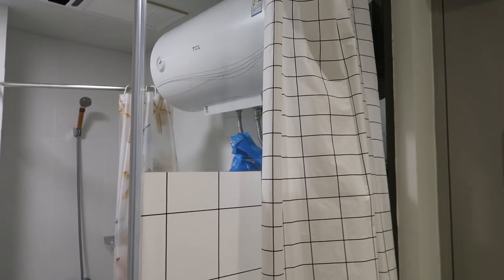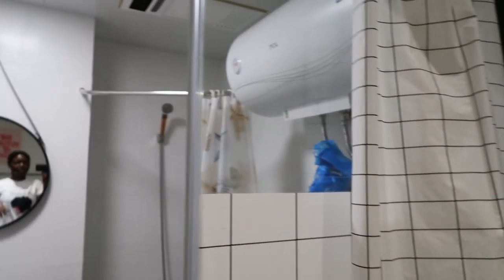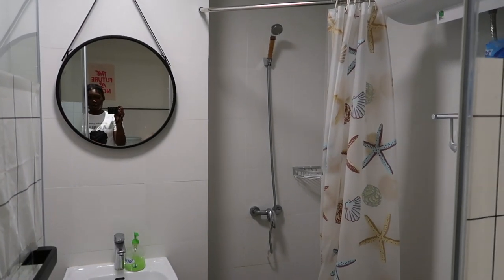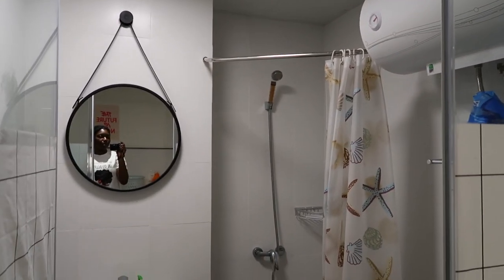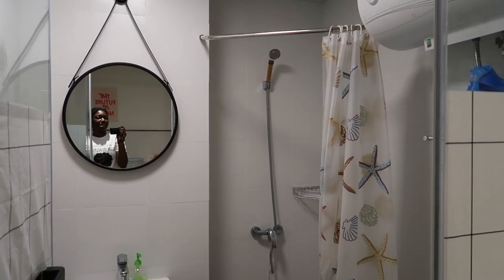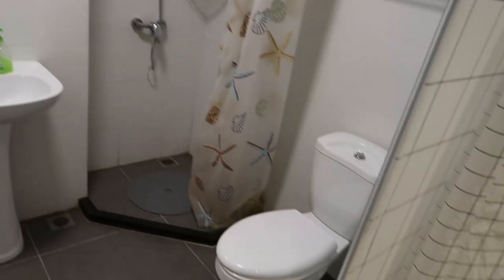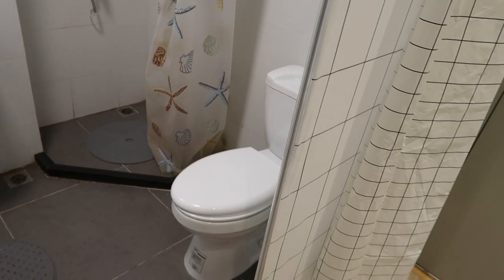I don't know why they just didn't do the glass that doesn't let you see in, because the curtain they have here is kind of redundant. But that's the bathroom. Another perk is that we don't have to pay for hot water. A lot of the other dorms at Fudan, people have to pay for hot water — I think it's like three kwai per shower and it only lasts about seven minutes. So that's really cool. We don't have a squatty potty, we have a regular Western toilet.